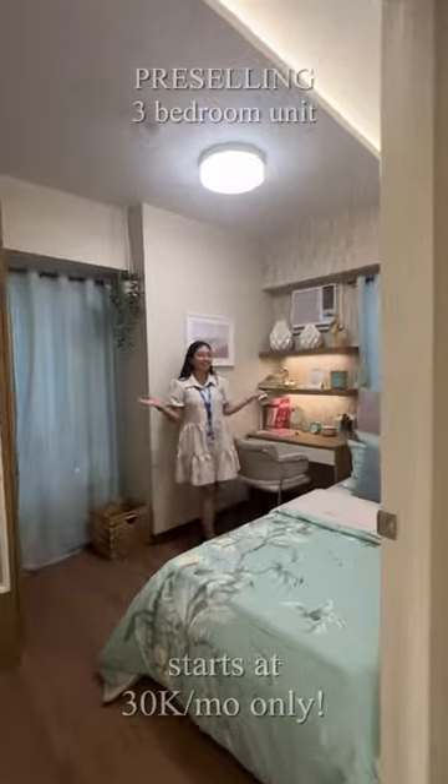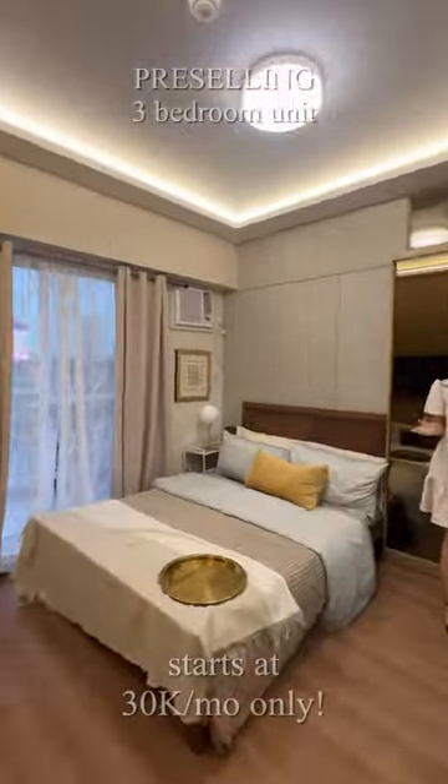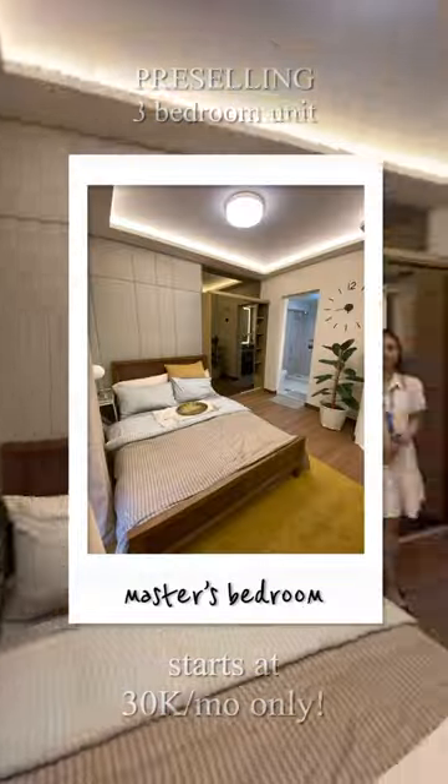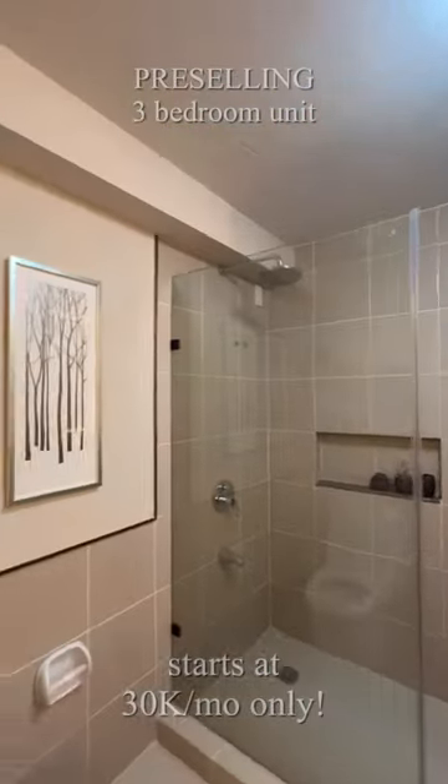Here's our 9.3 square meter bedroom 2, where you can make it your office space. Aligned to this is the very spacious master's bedroom with a size of 12 square meters, featuring a 6 square meter ample toilet and bath.